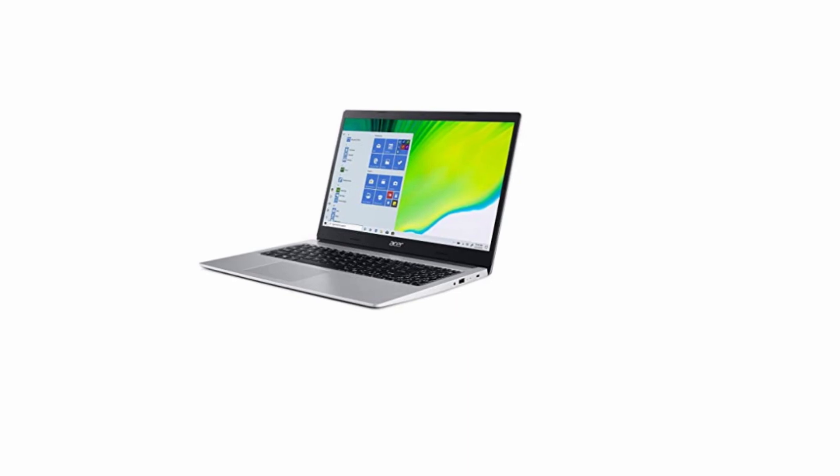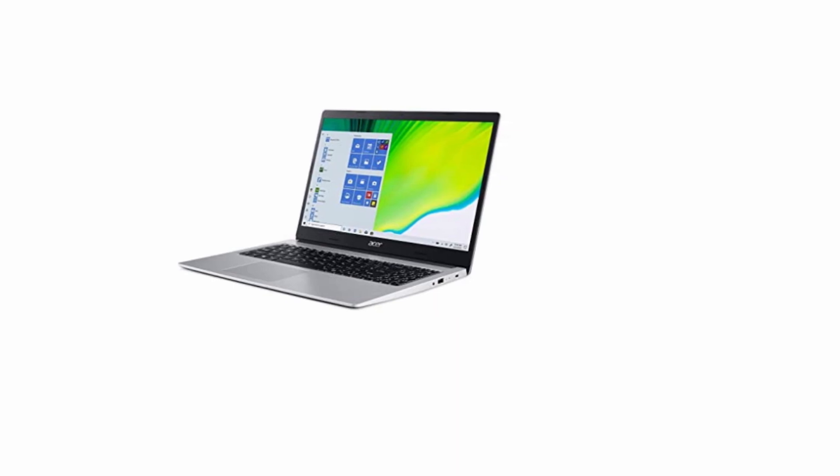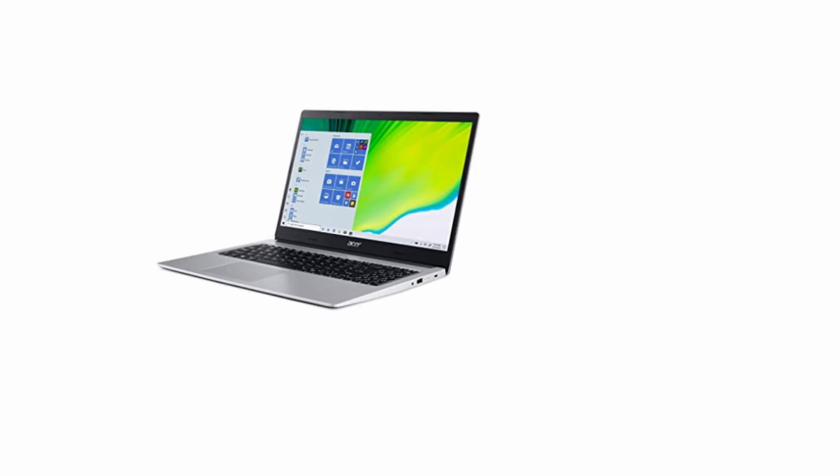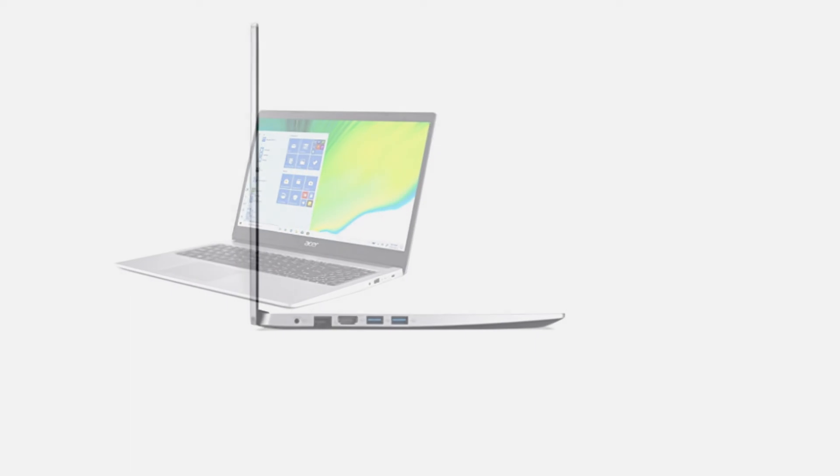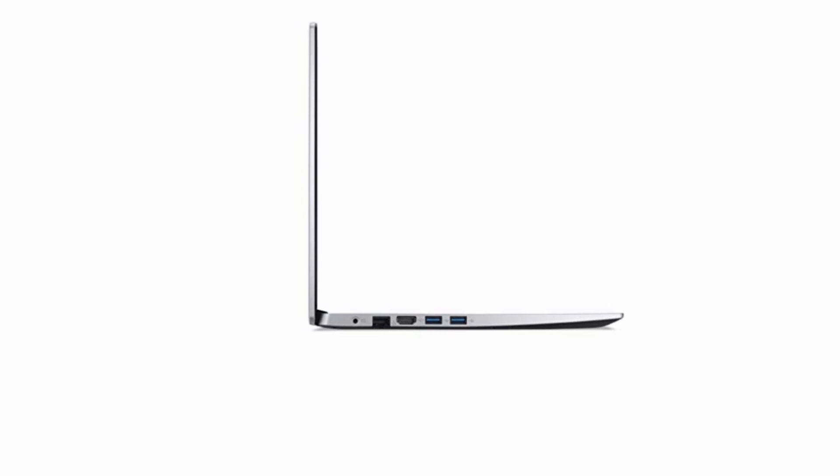15.6-inch HD 1366x768 resolution, High Brightness Acer Comfy View Elite Backlit LCD display. Windows 10 Home 64-bit operating system.